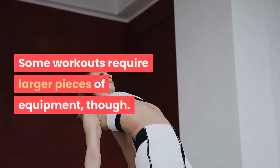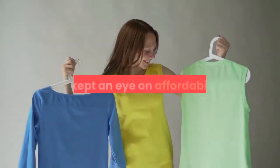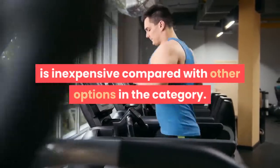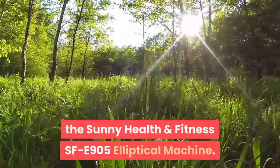Some workouts require larger pieces of equipment, though. When it came to selecting the top choices for those, we kept an eye on affordability. The best treadmill, the XTERRA Fitness TR200 Folding Treadmill, is inexpensive compared with other options in the category. So is the best elliptical machine, the Sunny Health & Fitness SFE-905 Elliptical Machine.